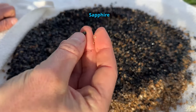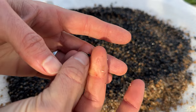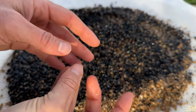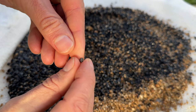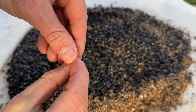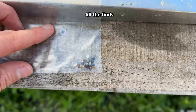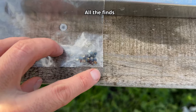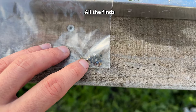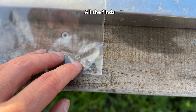Another sapphire. You can't see the blueness on the camera because it's a very dark blue. So yeah, there we go — that's all the finds from those two lots. Nothing too special, but that little bit of topaz there is a pretty nice little piece, I think.